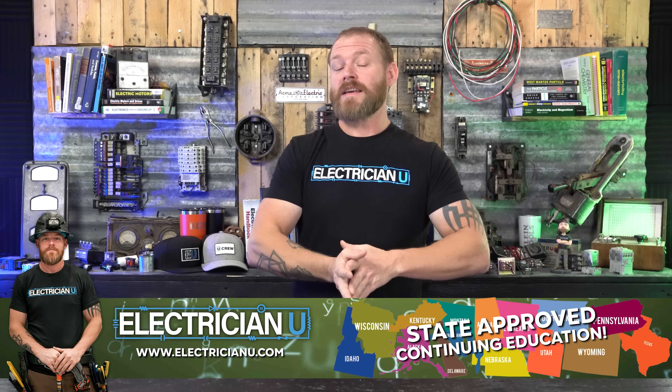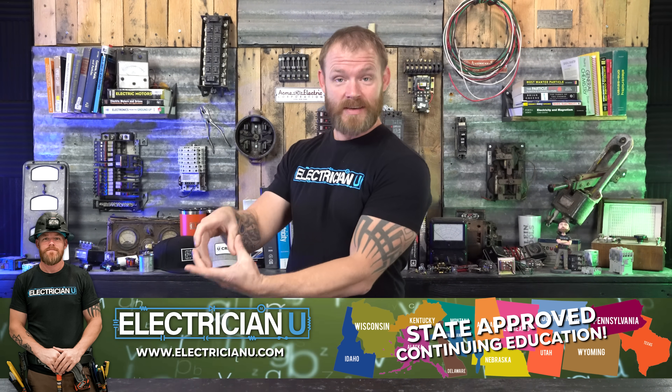AFCI protection comes in the same forms as GFCI protection. You'll either have a receptacle that says AFCI instead of GFCI on it, or you'll have a breaker in a panel that says AFCI. Sometimes it might say CAFCI or combination AFCI. Combination AFCI means that it does series and parallel arcs, which all breakers should do now. Don't get that twisted with dual function breakers — just because it says combination does not mean it's dual function.